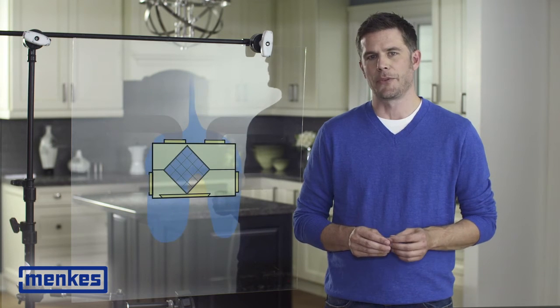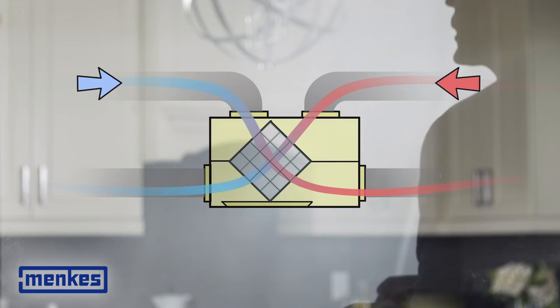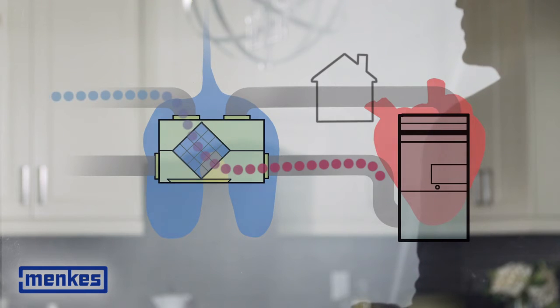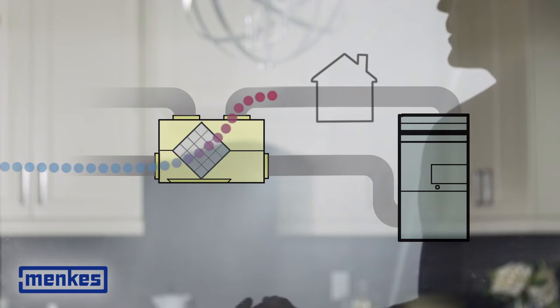The HRV is the lungs of the house. HRVs exhaust stale air while bringing in fresh air, which is circulated through the furnace's duct system. Your lungs oxygenate blood, which moves through your heart. Similarly, HRVs provide fresh air to the furnace, which distributes fresh air to every room.